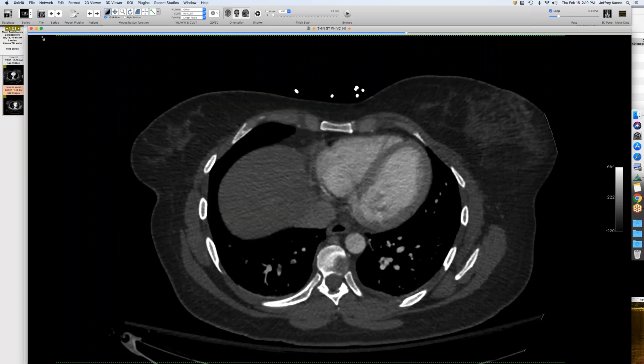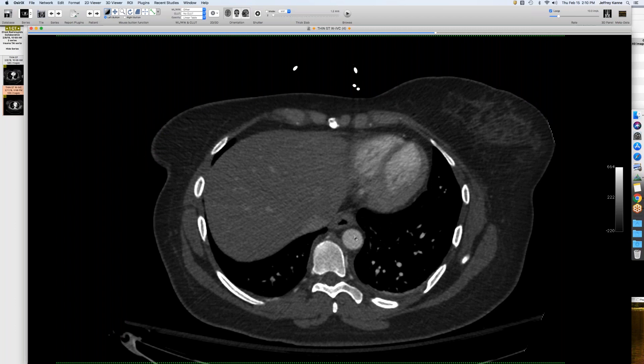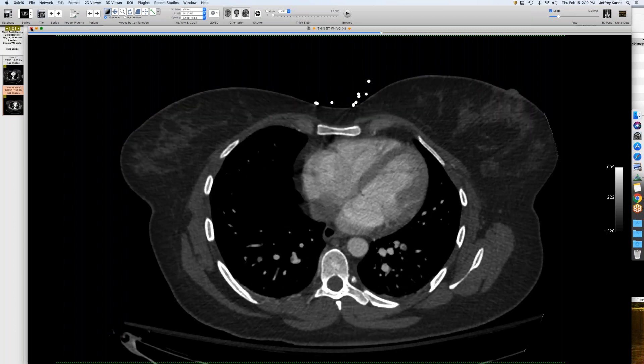This is a minimal traumatic aortic injury. Our vascular surgeons have requested that we specify: is it a transection, is it a pseudoaneurysm? If there's a hematoma it's a transection; if there's not, it's a pseudoaneurysm. Then if it's a minimal injury, they want to know if the filling defect is more than or less than 10 millimeters — that's their standard now.